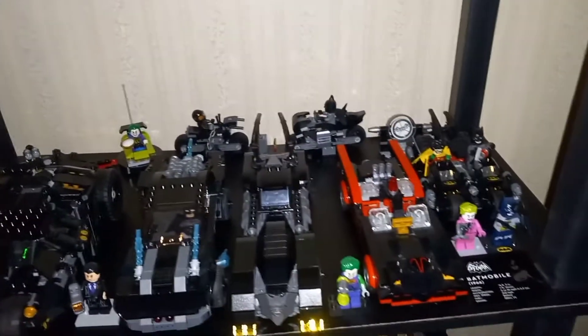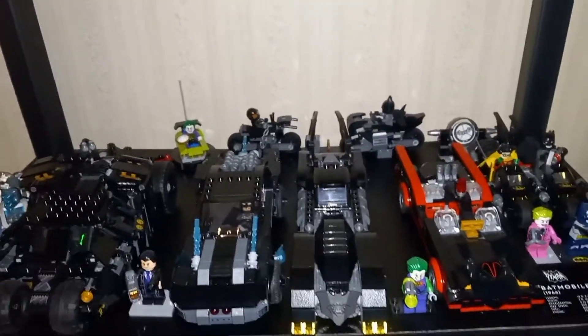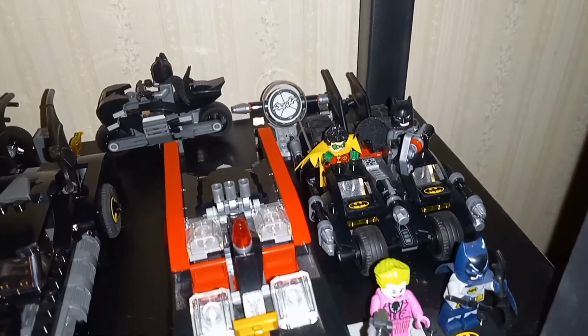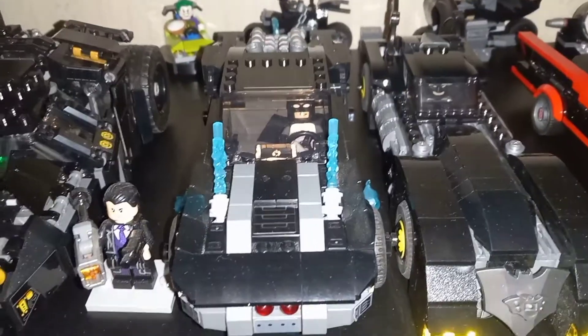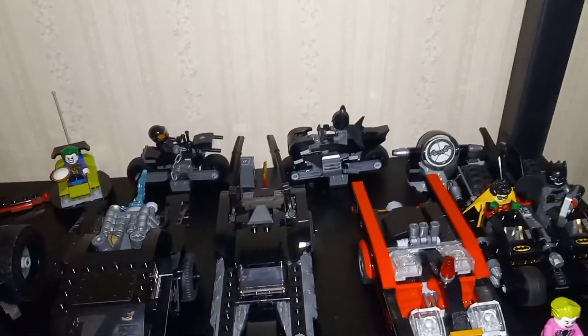There we go — I think that looks a whole lot better. I might still get one of those white metal shelf pieces to add more, but for right now this is what I'm going to do. I took the '66 Batmobile off the stand, got the Batman and Robin, got Mr. Freeze back there, got the Tumbler, the new Batman movie Batmobile — all lined up with the minifigs in front. That looks a heck of a lot better!